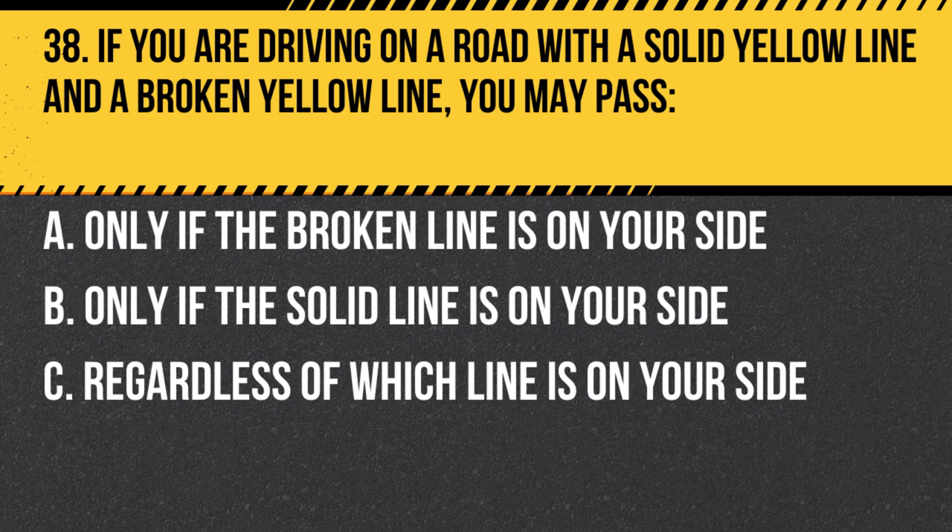Question 38. If you are driving on a road with a solid yellow line and a broken yellow line, you may pass… A. Only if the broken line is on your side. B. Only if the solid line is on your side. C. Regardless of which line is on your side. Answer: A. Only if the broken line is on your side. You may pass on a road with a solid yellow line and a broken yellow line only if the broken line is on your side, indicating that it is safe to do so.